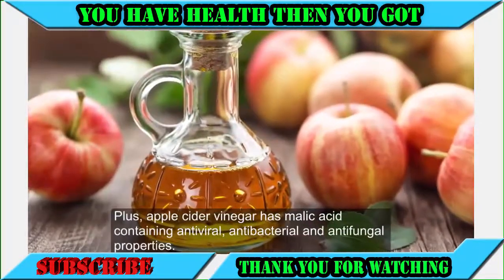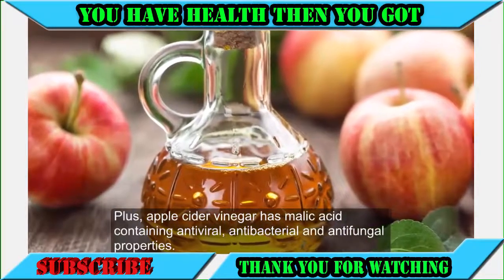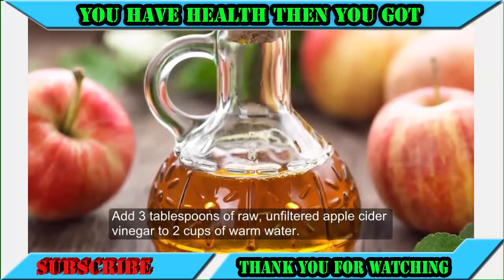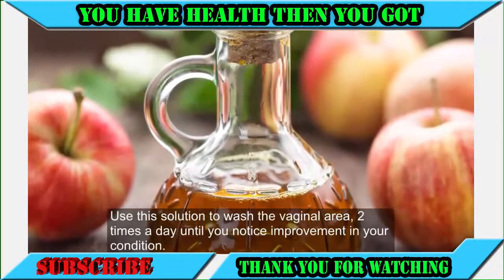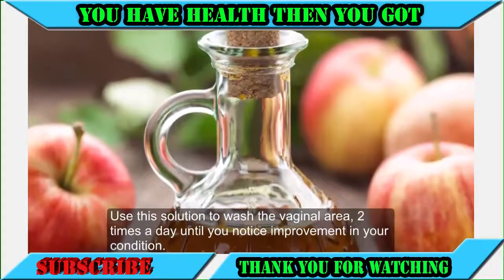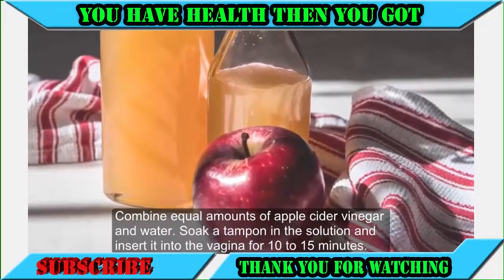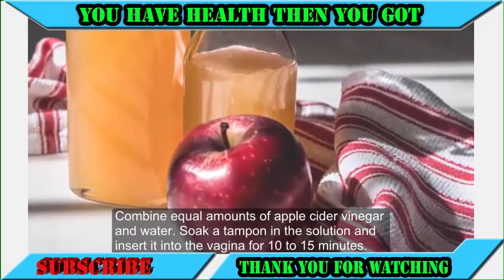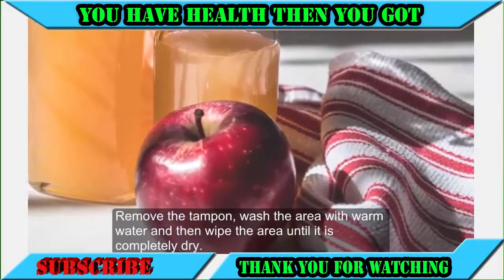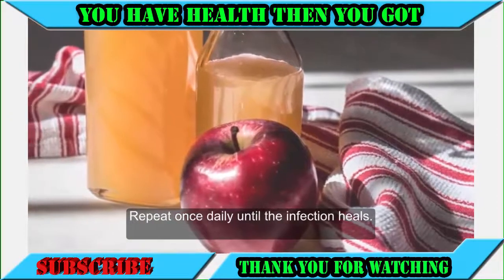Plus, apple cider vinegar has malic acid containing antiviral, antibacterial and antifungal properties. Add 3 tablespoons of raw, unfiltered apple cider vinegar to 2 cups of warm water and use the solution to wash the vaginal area 2 times a day until you notice improvement. Alternatively, combine equal amounts of apple cider vinegar and water, soak a tampon in the solution and insert it into the vagina for 10 to 15 minutes. Remove the tampon, wash the area with warm water, and wipe the area until it is completely dry. Repeat once daily until the infection heals.